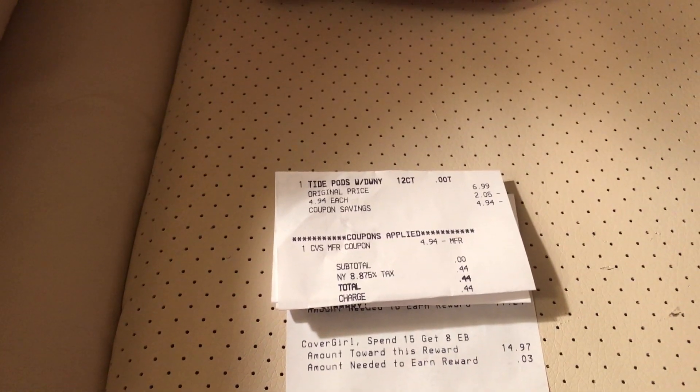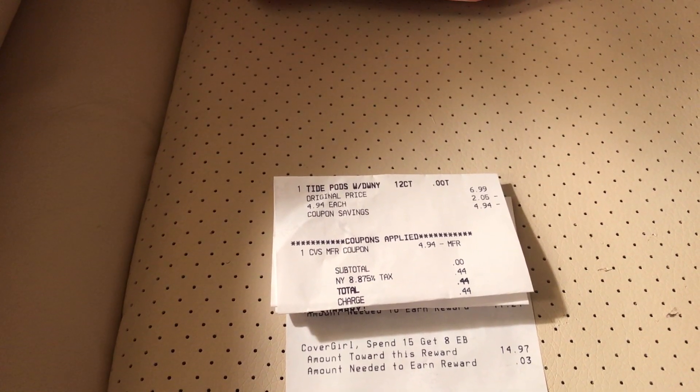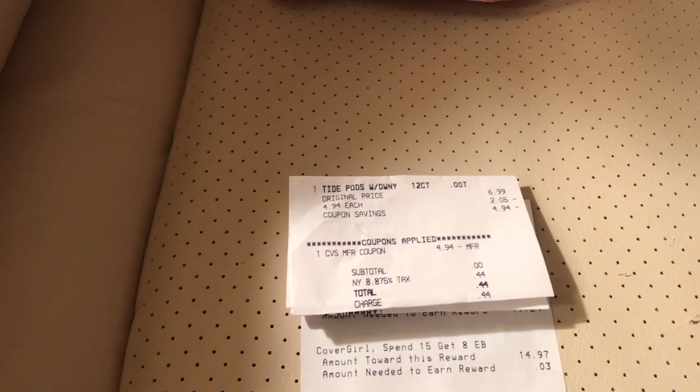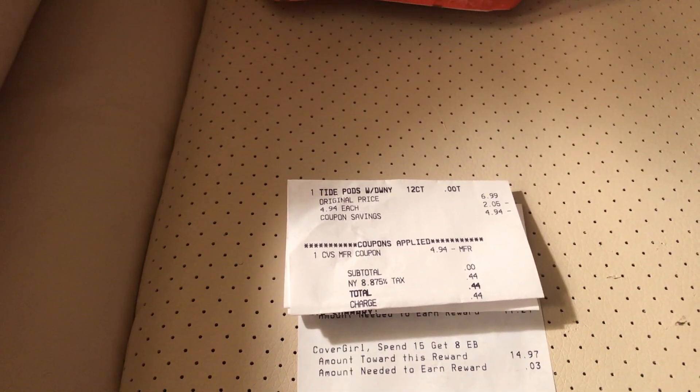I got these for 44 cents! And I said to the cashier, 'How come my extra bucks was five dollars but this only took off $4.94?' I know that's a crazy question because it's like six cents, but I honestly wanted to know why.